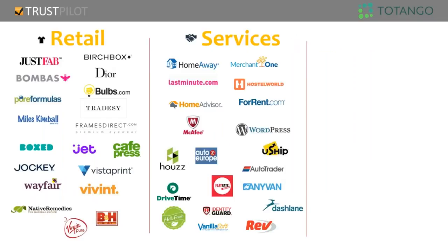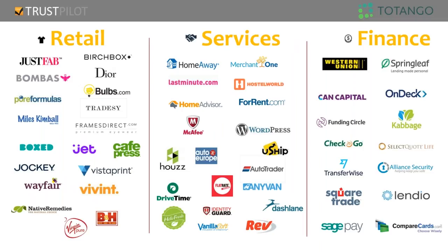Our customer slide shows some great names: JustFab and Jet.com in retail, HomeAway and HomeAdvisor in services, and in finance some big brands — Western Union and Springleaf. Wherever there is the need for a review platform, we can service a number of different industries. With that, I'm going to hand it over to Omer.